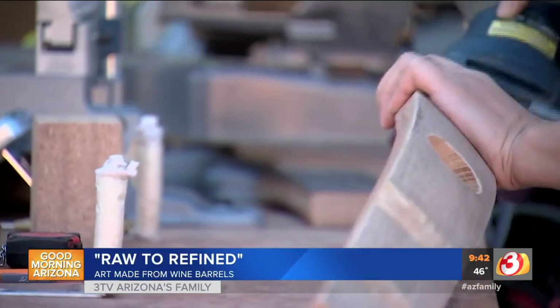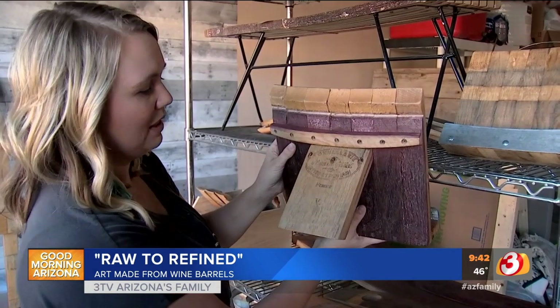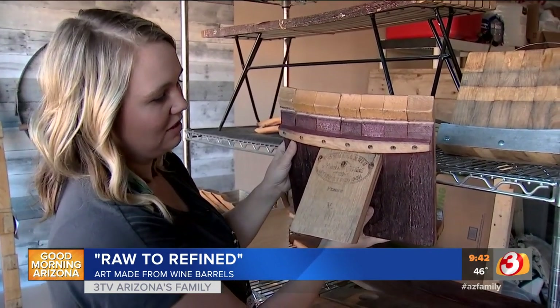This all actually started as a hobby less than a year ago and has blossomed into a business. We really started making stuff for friends and family and they fell in love. They told their friends and family and they fell in love. So it's really been neat to see everybody come around and support us. And now some shops around the valley sell Raw to Refined pieces.